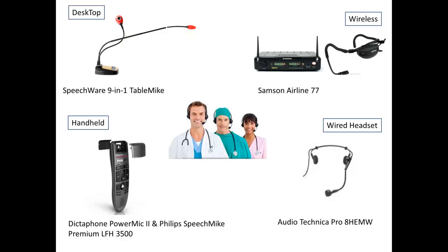Our favorite desktop microphone is the Speechware 9-in-1 table mic. Our favorite wireless microphone is the Samson Airline 77. Our favorite handheld microphone is the Philips Speech Mic Premium LFH 3500. Our favorite wired headset is the Audio-Technica Pro 8 HEMW.